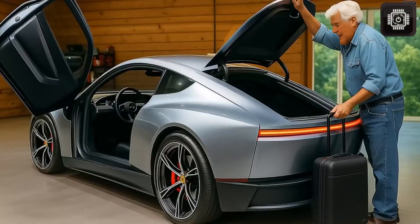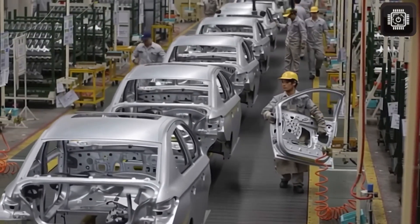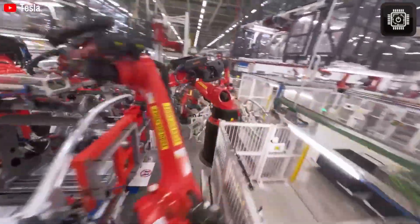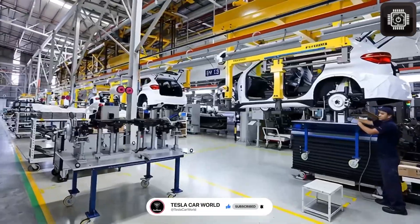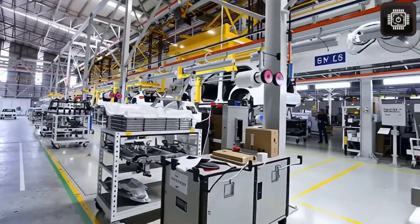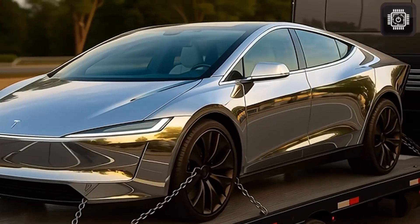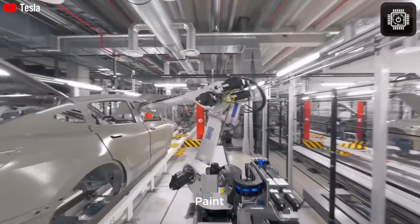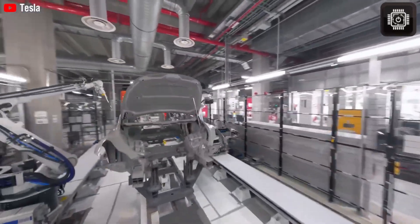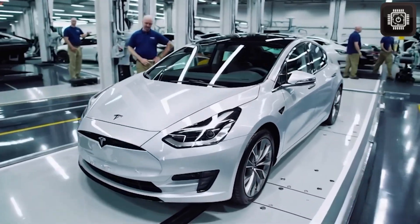Tesla's decision to scale LFP for the Model 2 marks a strategic shift toward democratizing electric mobility, especially for markets like Asia, Europe, and Latin America where price sensitivity is high. Tesla is preparing to assemble the Model 2 in factories across China, Mexico, and potentially Germany. This multi-factory production strategy dramatically reduces logistics costs and import fees, helping Tesla maintain the $15,990 price while improving delivery times. The Gigafactory in Mexico is expected to play a central role in producing the Model 2 for North and South America, with lower labor costs and streamlined cross-border transport routes.